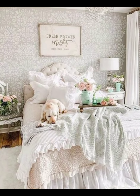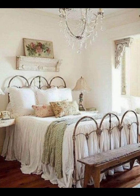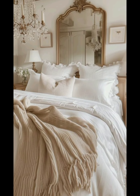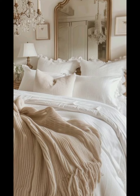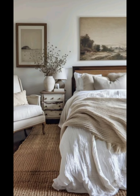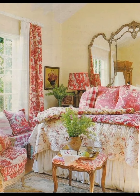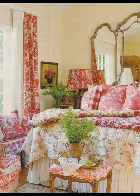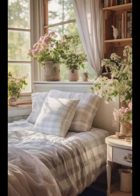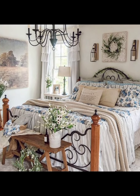Architectural elements like exposed beams, ornate molding, and wainscoting are often highlighted in French bedroom design. These details add depth and texture to the space, creating a sense of history and craftsmanship. In some settings, a fireplace with an intricately designed mantle becomes a focal point, further enhancing the room's warm and inviting atmosphere.